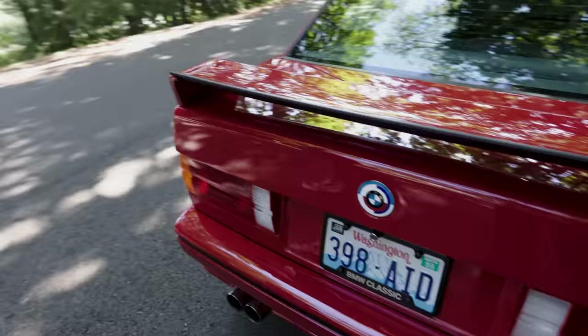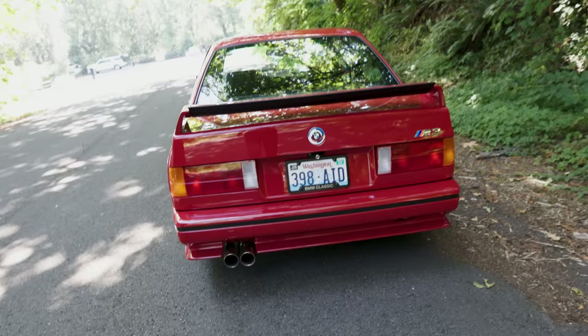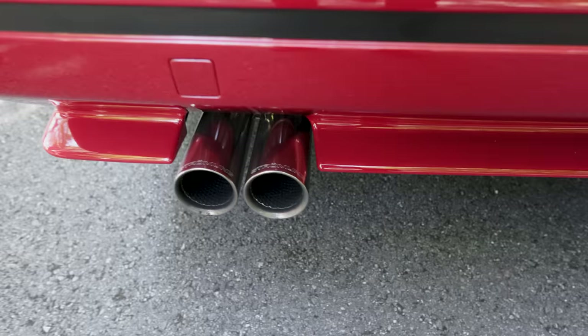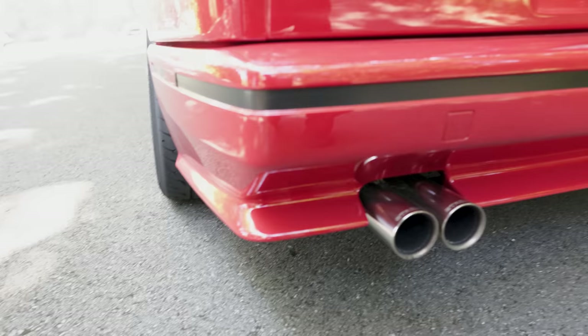Did it come with this red? Yes, this is the factory Zinnobrot red. There's another version called Henna, which is a little more orange, but we kept the factory Zinno color. The exhaust is a Stromung rear box muffler with a VSR catted center section. It's surprising to hear myself say catted — I put a catalytic converter on my exhaust. As we grow up, we don't want to smell the fumes, and it gives it a nice burble.